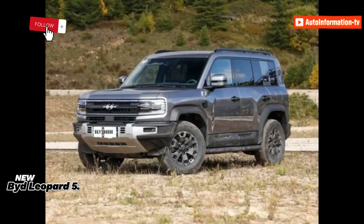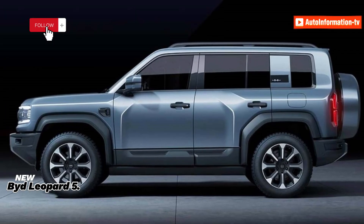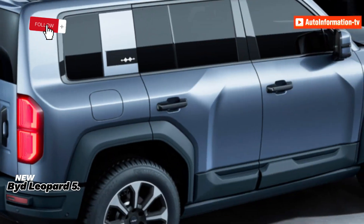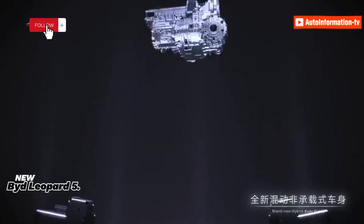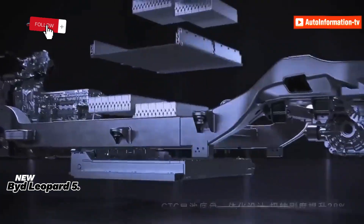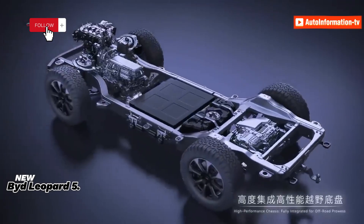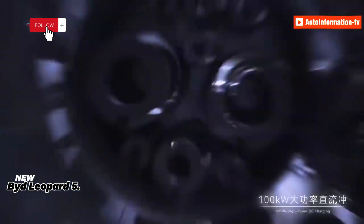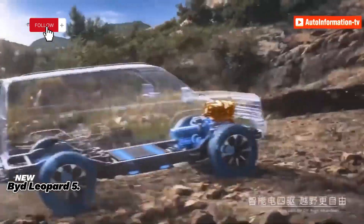The Leopard 5's interior features two wireless charging pads, a large floating screen, a stylish D-shaped steering wheel, a retractable gear selector, and two cup holders. An LCD instrument display is visible behind the wheel. There is no front passenger screen in the exhibited car, but it does include two USB ports, one Type-C, and a Face ID sensor on the A-pillar on the driver's side.